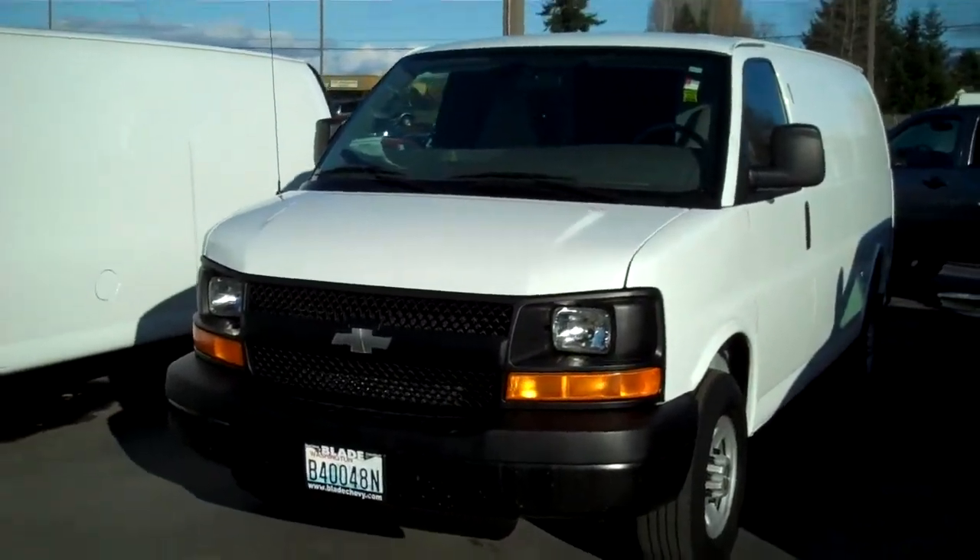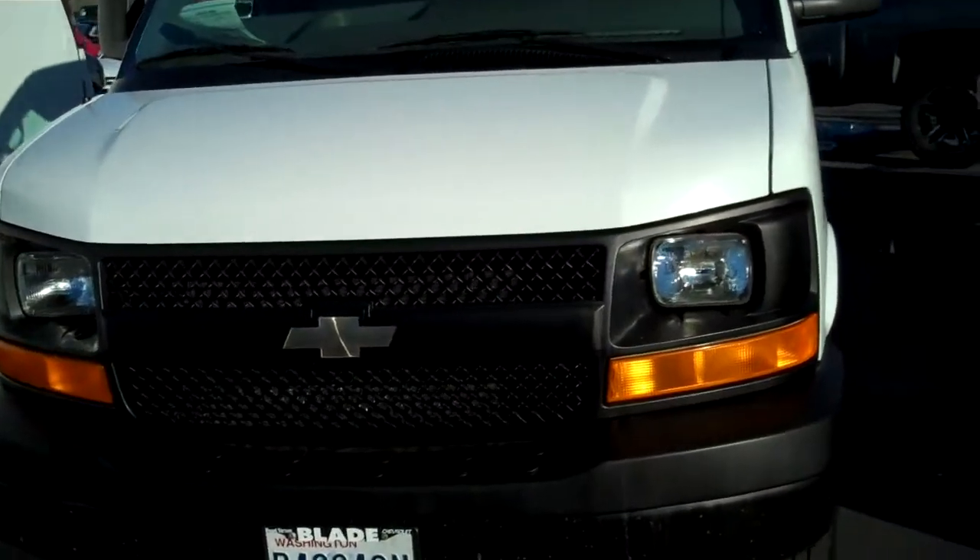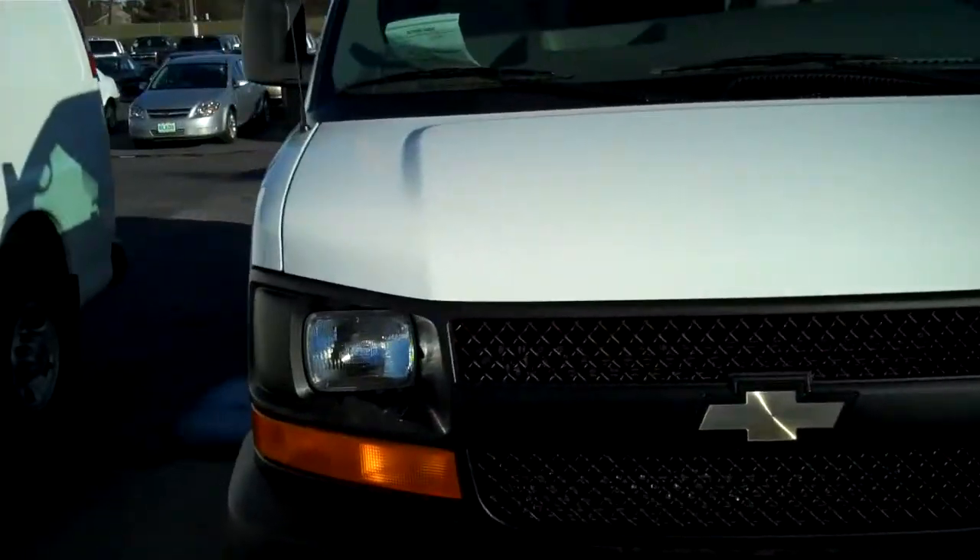Hi there, Doug Williams, Blade Chevrolet. Thank you for giving me a chance to show you the 2007 Chevy 2500 Cargo Van.